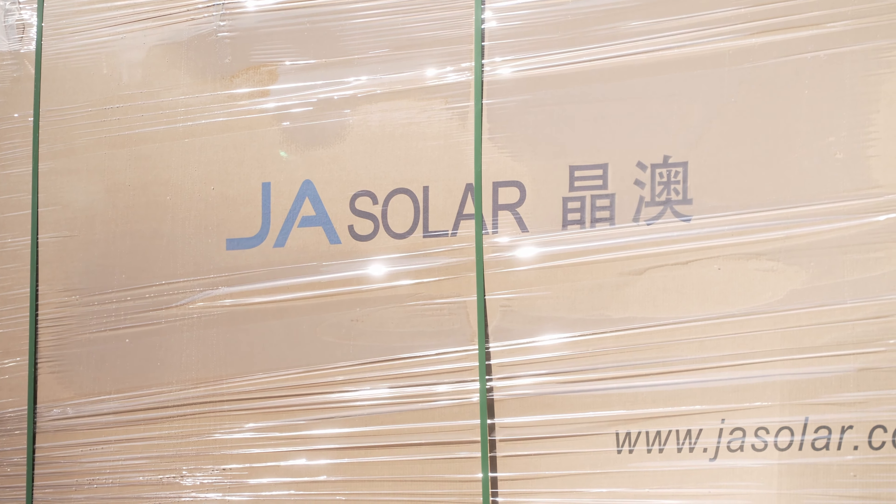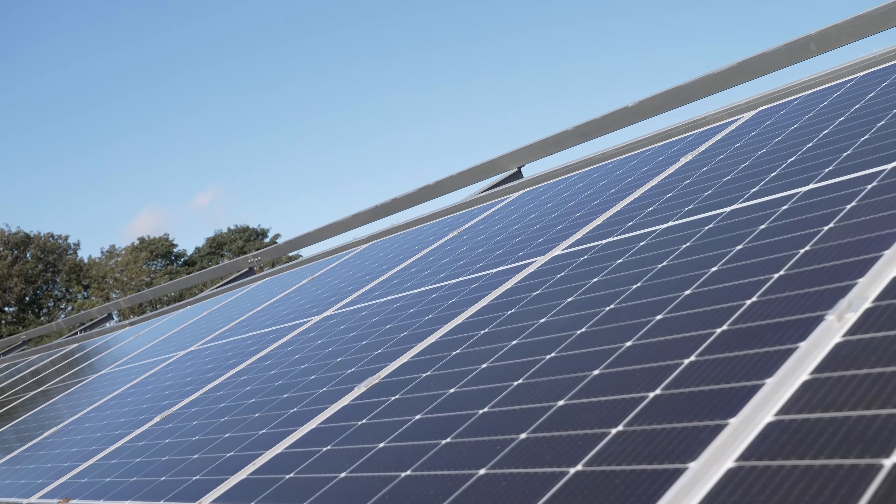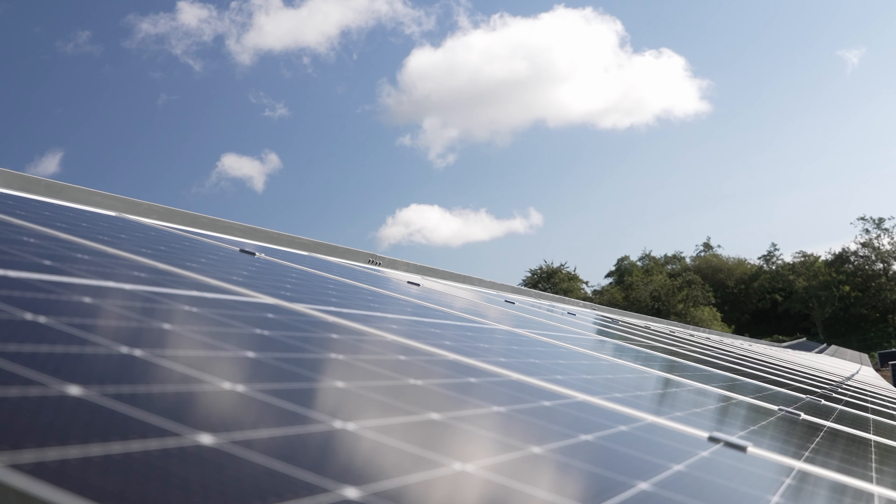We're going to be able to generate two megawatts of power. It's an important first step for us. It will save us money, it will reduce our carbon footprint, and it will make it a cleaner and fairer city.